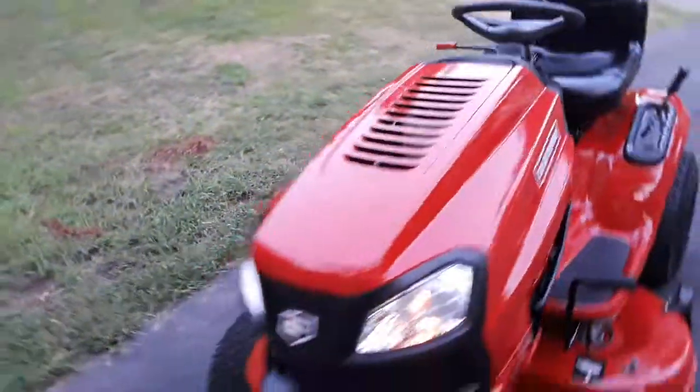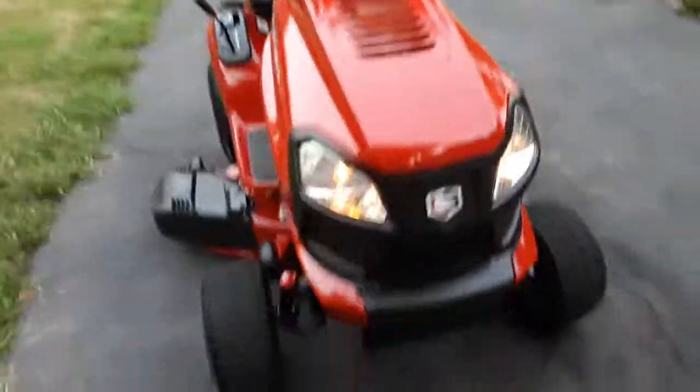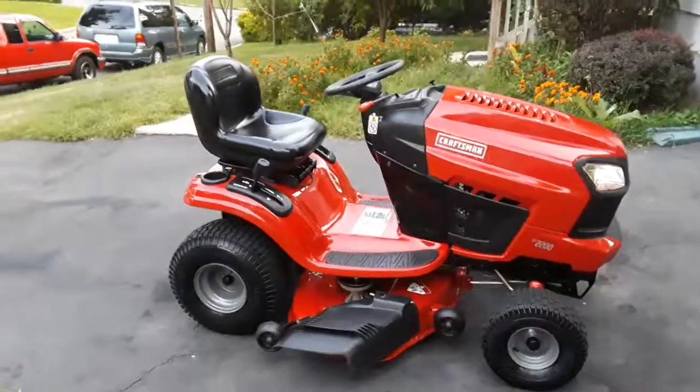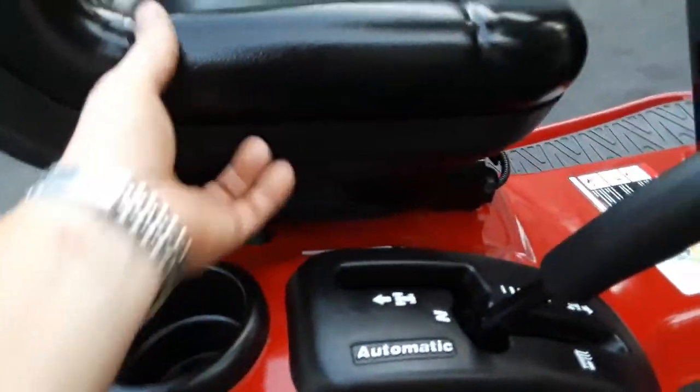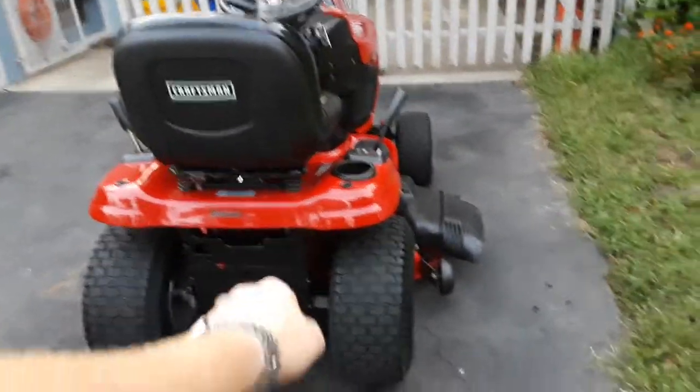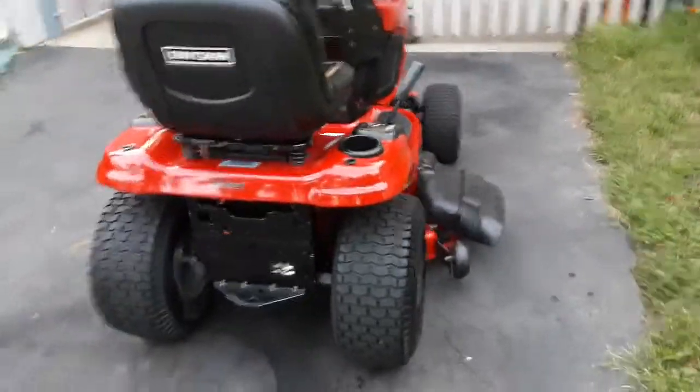This machine has a real nice look to it — the newer Craftsman symbol and everything. It's probably the newest tractor I've ever personally owned. I think it looks real good. It's definitely not as solid as the LT 4000s were. Another thing — it's got this seat adjust recline right here. You don't have to unbolt anything, just lift that up with your fingers and you can adjust the seat to wherever you like. And when you want to push it with the engine off, you can pull the lever out so the hydro is disengaged.